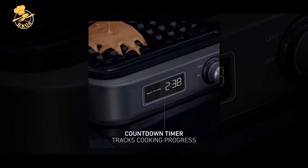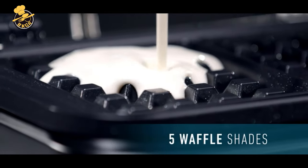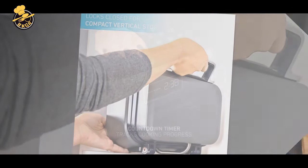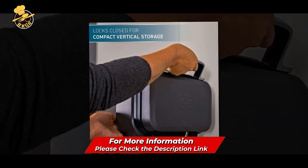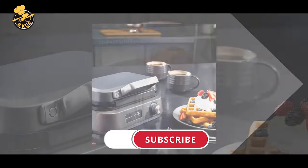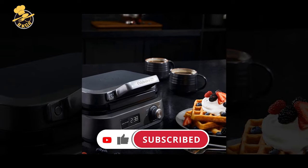I love the easy cleanup. The ceramic plates are straightforward to clean and are not a hassle. The plates can also be removed for easier cleaning, and they are non-stick. There are two large plates measuring about 11 inches by 11 inches, so you can make two waffles at once. The handle is also removable and dishwasher safe. The countdown timer tracks the progress, making this product easy to use and a must-have for anyone who loves waffles.